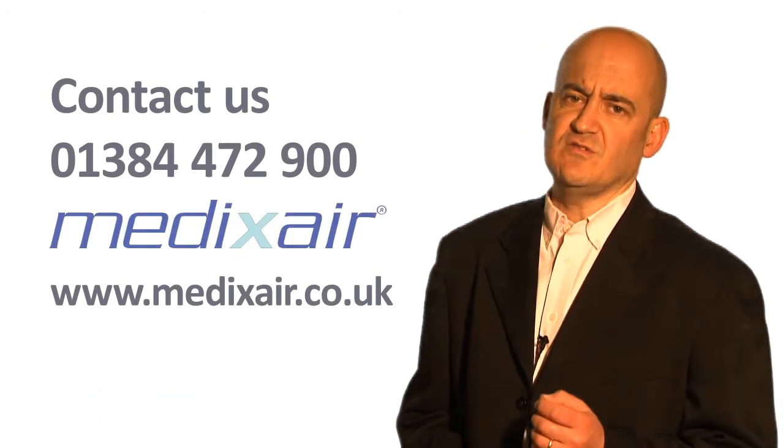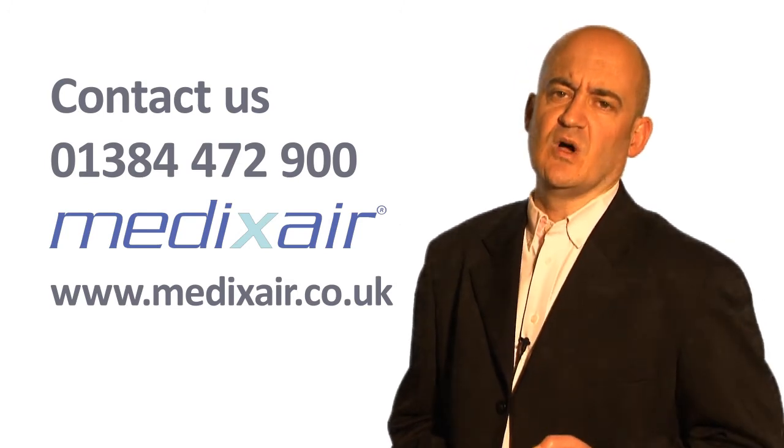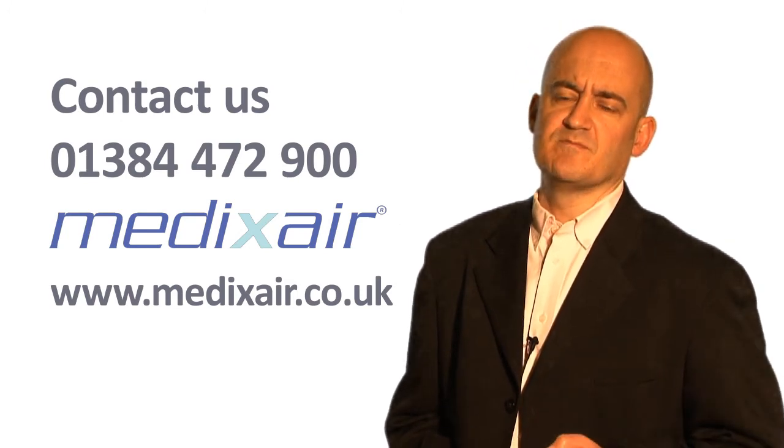This is what makes Medixair unique. Although hospital-acquired infections continue to make the headlines for all the wrong reasons, and despite significant progress in the past few years to combat them, there is now clinically proven evidence that the Medixair air sterilisation process destroys bacteria and viruses as they float around hospital environments. For more information, contact 01384 472 900, or visit the website at www.medixair.co.uk.